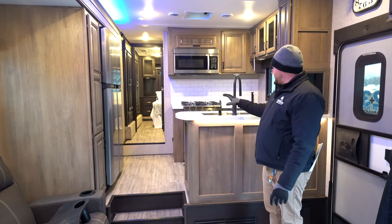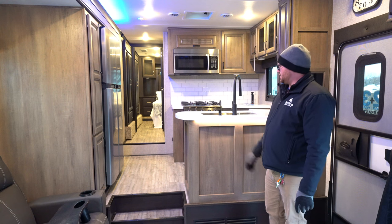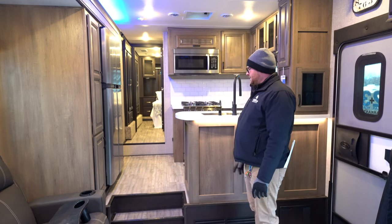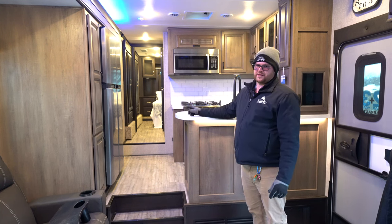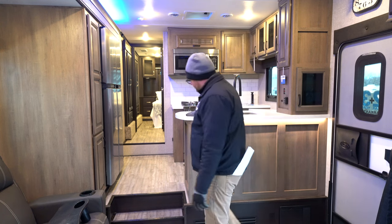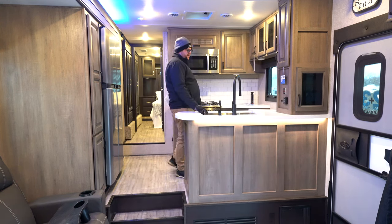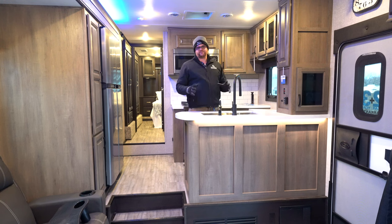Moving on to the kitchen — as you'll see, this is a really good separation from the living room, which you don't often see in a toy hauler since you lose a lot of living space with a garage. This particular model is equipped with the bigger 18.5 cubic foot gas-electric fridge, solid surface countertops, and a stainless steel barn-style sink. Jayco has a patented fresh drinking water system — a five-gallon water bottle you can refill at the grocery store for fresh drinking water at the campground.